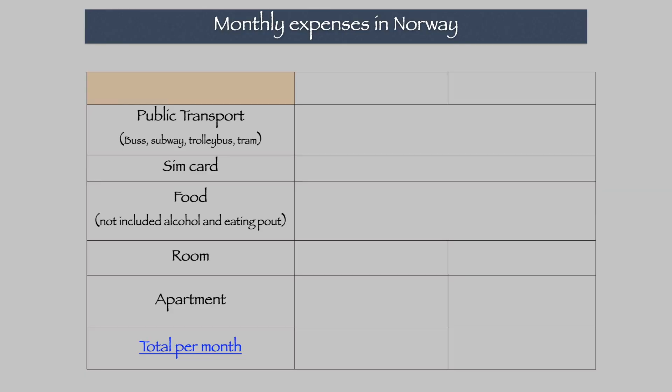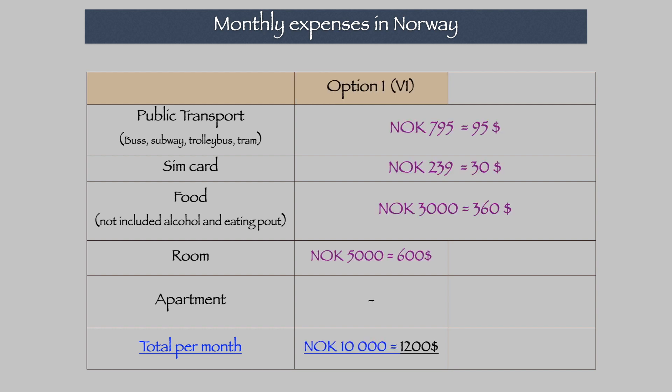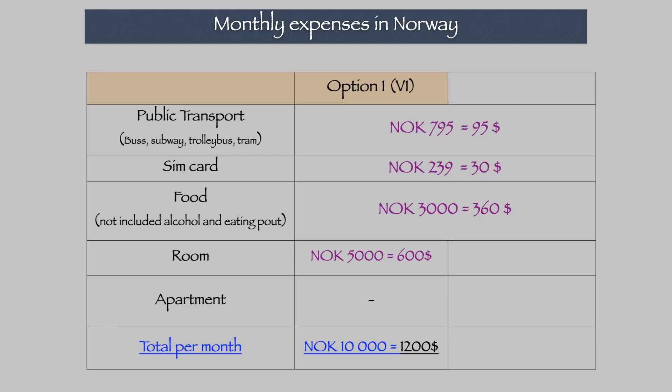Let's look at these two options and why there is a 4,000 kronors per month difference between them. If you think about 10,000 Norwegian kronors per month in Oslo: public transport is included at 795 kronors per month. You will also need a SIM card — the cheapest one I found is called One Call, and including 3 gigabytes of internet, the monthly cost is 235 Norwegian kronors. This is not a paid advertisement — it's simply what I found as the cheapest option.